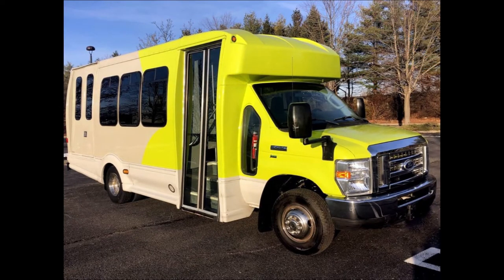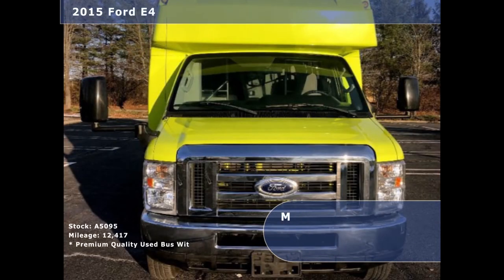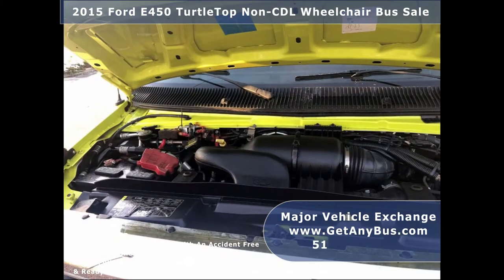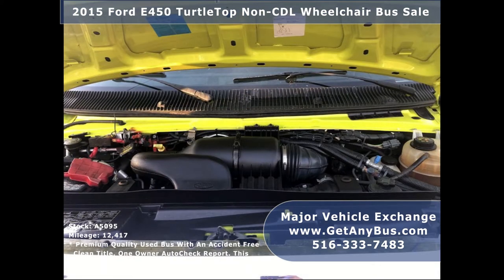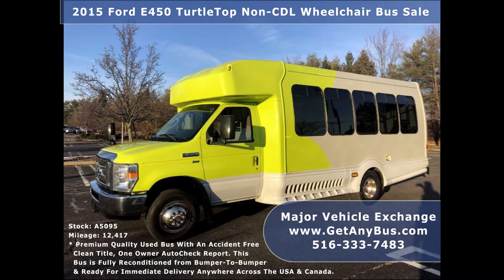Major Vehicle Exchange presents a 2015 Ford E450 Turtle Top non-CDL wheelchair shuttle bus for sale, stock number A5095. This used bus for sale has an accident-free clean title, one-owner AutoCheck report. It can accommodate up to 15 passengers plus driver and up to two wheelchair positions.